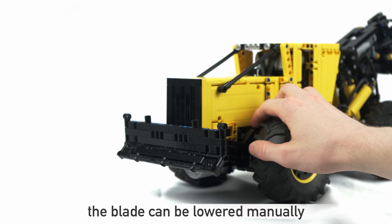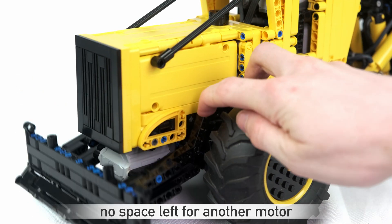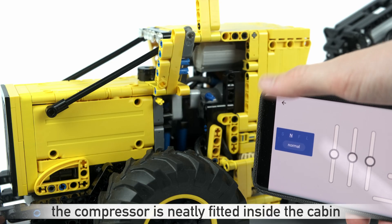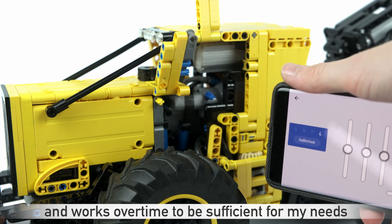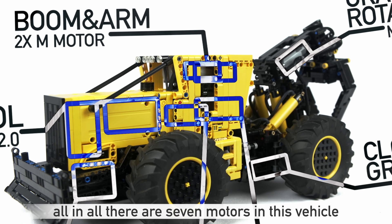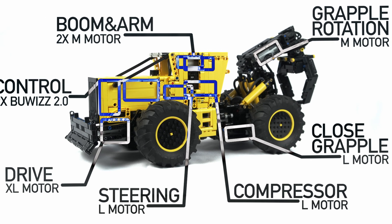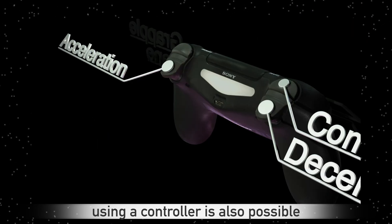The blade can be lowered manually. No space left for another motor, sadly. The compressor is neatly fitted inside the cabin and works over time to be sufficient for my needs. All in all, there are seven motors in this vehicle. Two units are hidden inside the front. Of course, using a controller is also possible.